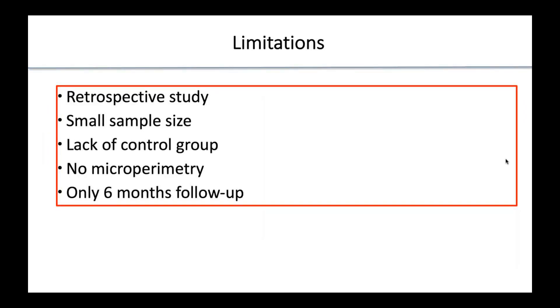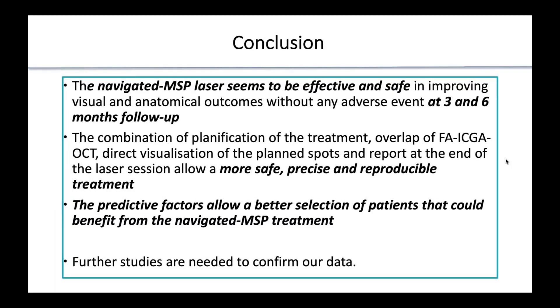The advantages of navigated microsecond pulsing are: safety, thanks to the planification of treatments; precision, thanks to the possibility to overlay fluorescein angiography, ICG, and OCT; facility, because we can directly visualize the planned spots; and reproducibility. Limitations: this is a retrospective study, the sample size is small, there is no control group, and follow-up is only six months. In conclusion, navigated microsecond pulsing seems to be effective and safe in CSC, the treatment is more safe, precise, and reproducible compared to other laser techniques, and identifying predictive factors allows better patient selection. Further studies are needed to confirm our data.